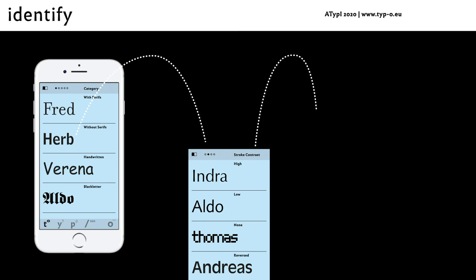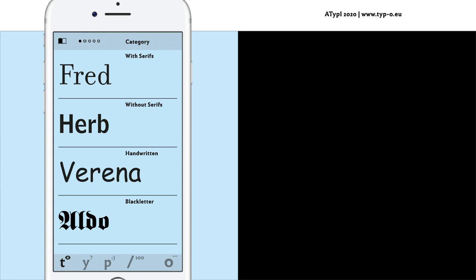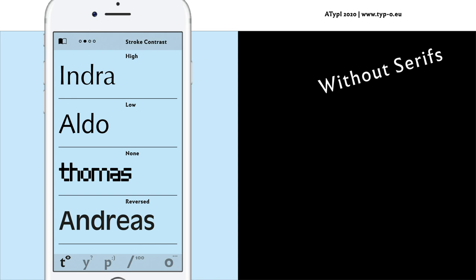In the identify section, users can compare typefaces found in everyday life — for example in the cityscape, or that they encounter in their studies — with the models shown and make a gradual identification. In the first step, one distinguishes main categories: with serifs, without serifs, handwritten or black letter. For instance, let's choose without serif. This distinction can be made without expert knowledge. Then the stroke contrast is determined. This step is a little more difficult — you might want to check the glossary to read about different types of contrast. The examples that are displayed help making the right choice.